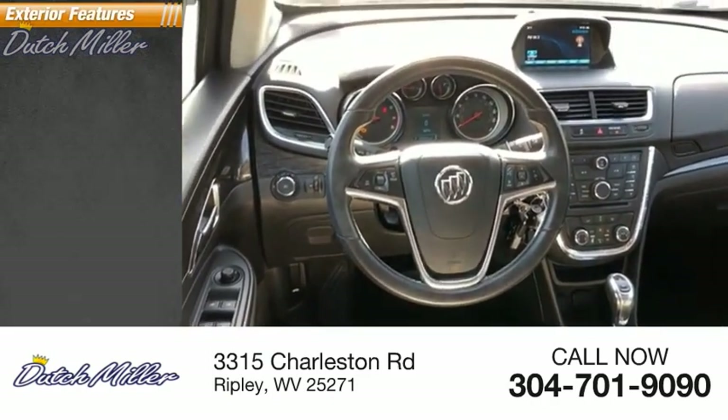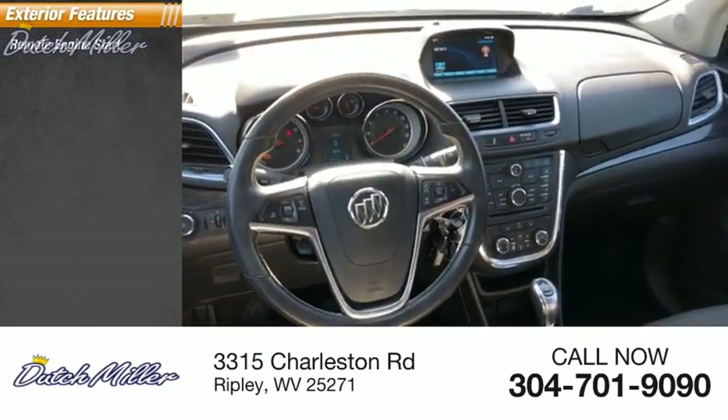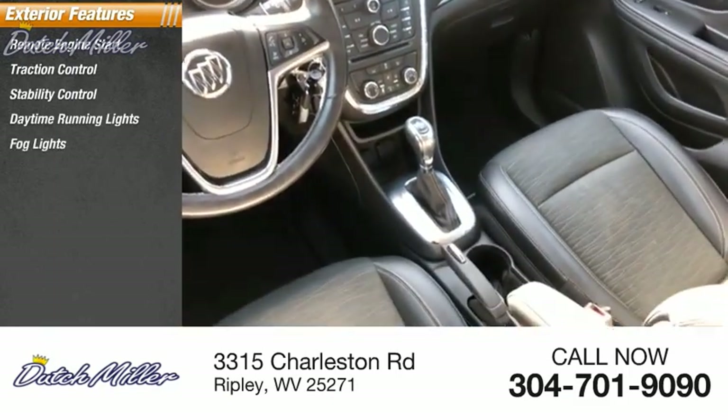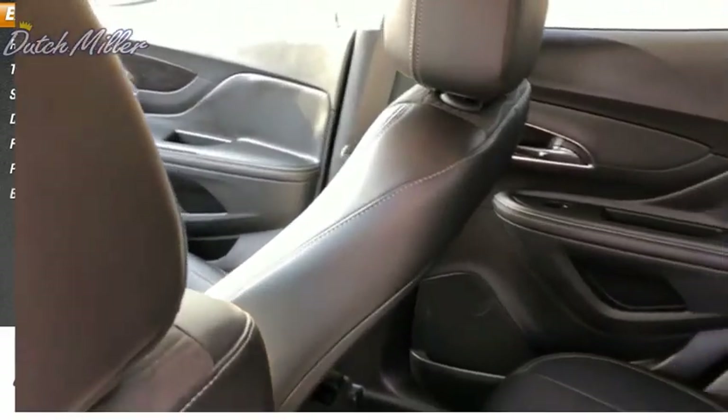Here are some of this vehicle's great options: remote engine start, traction control, stability control, daytime running lights, fog lights, power brakes, and braking assist.